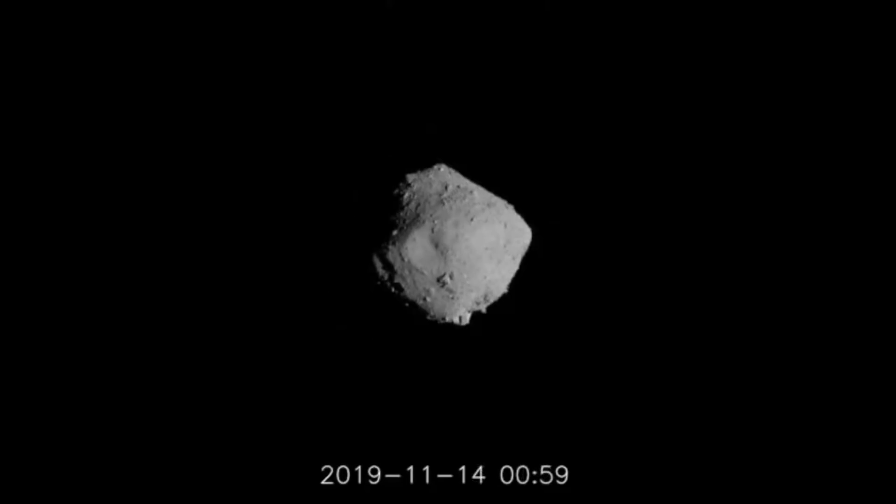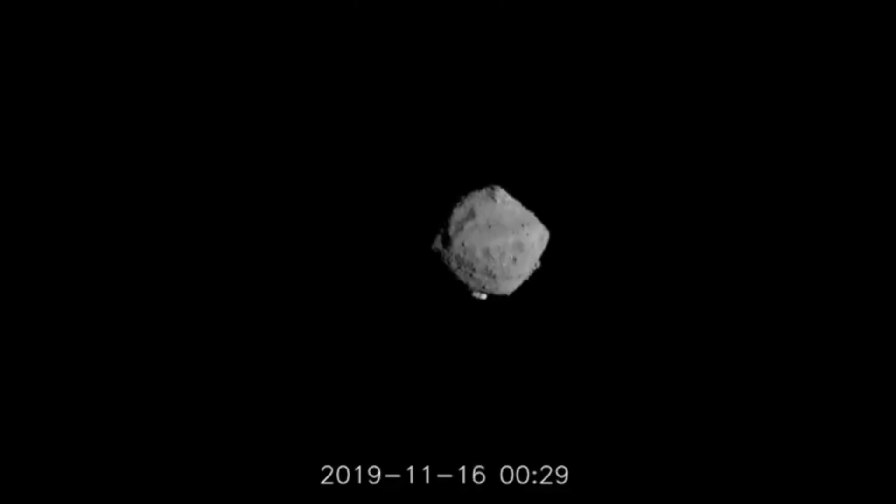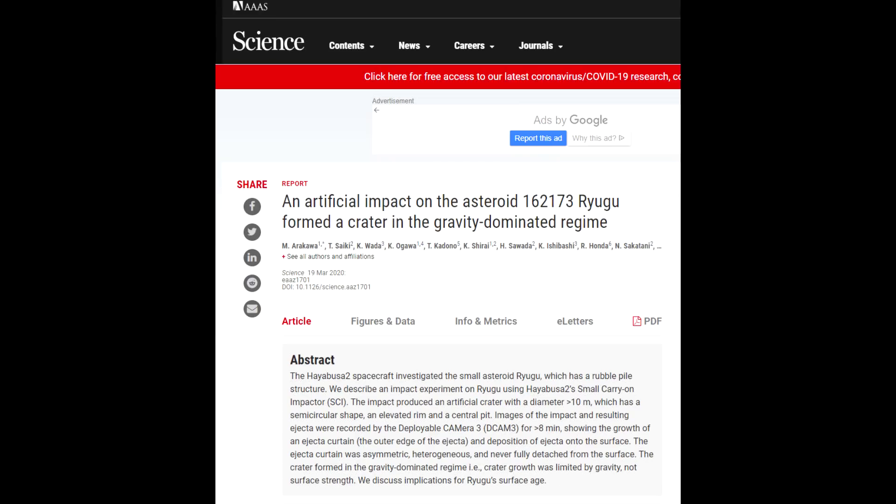Hello, it's Scott Manley here. The Hayabusa 2 spacecraft departed the asteroid Ryugu back in November of last year, but we are still having data coming back from the various instruments and landers that the spacecraft dropped on it. And finally, a couple of weeks ago, they finally released the imagery from the small carry-on impactor experiment.